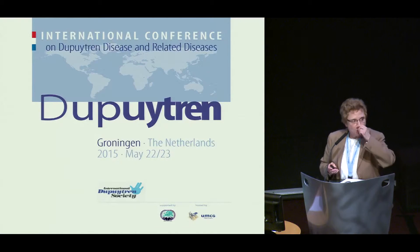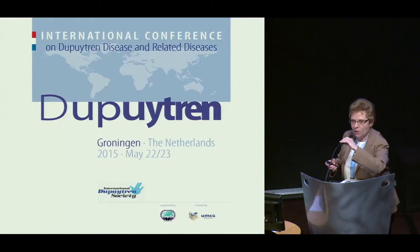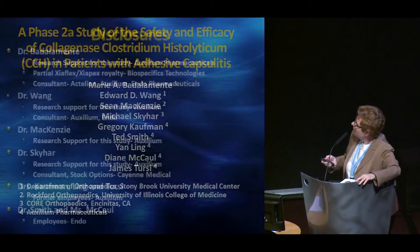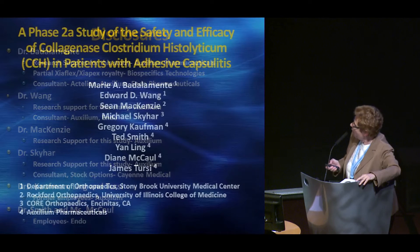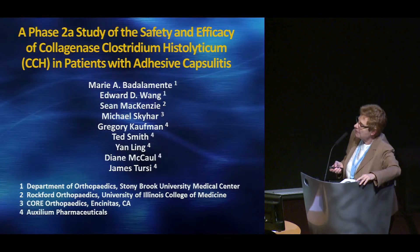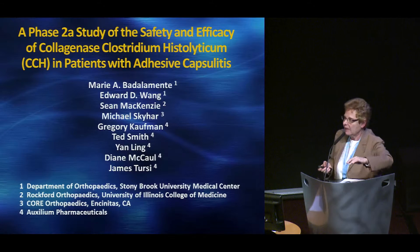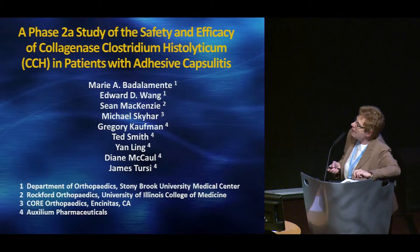We're going to travel from the hand up the arm — so we are going to look at a clinical trial. This is not an approved method of treatment: a clinical trial of using collagenase injection for frozen shoulder, adhesive capsulitis.